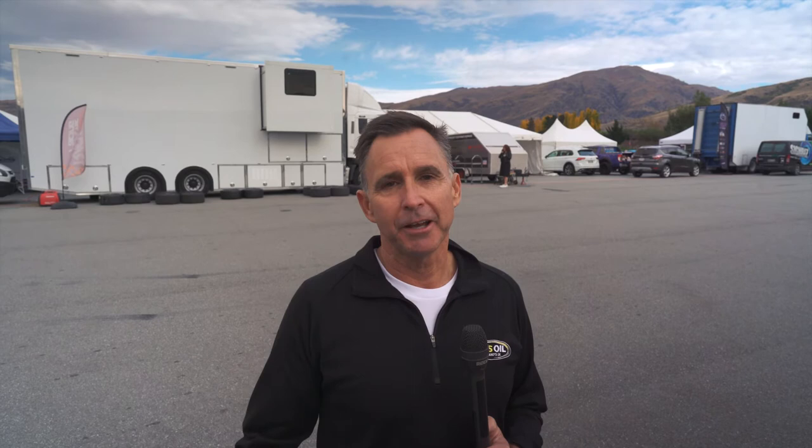Now the difference in the engine, it's still 2 litre, but they put a little hairdryer on this one. So where the Mondeo would produce around about 300 horsepower, these little cars are now producing around 350. So the little turbo makes all the difference.